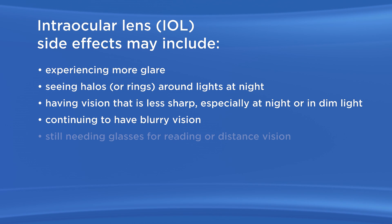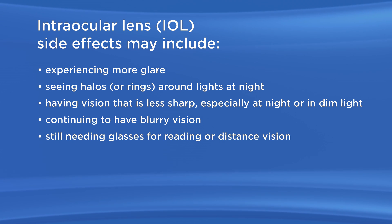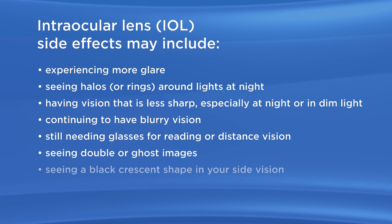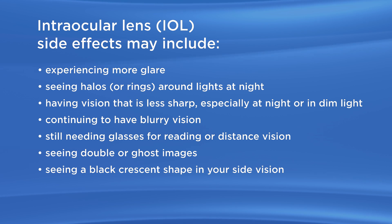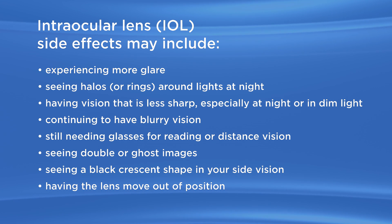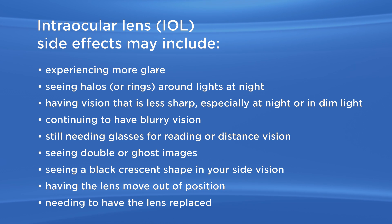Continuing to have blurry vision. Still needing glasses for reading or distance vision. Seeing double or ghost images. Seeing a black crescent shape in your side vision. Having the lens moved out of position. And needing to have the lens replaced.